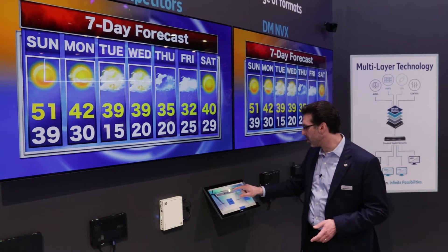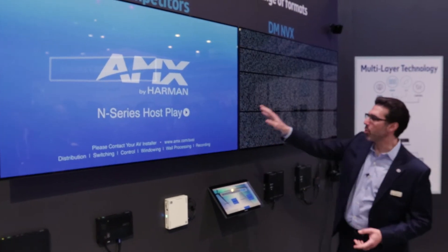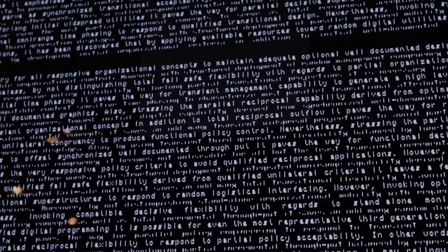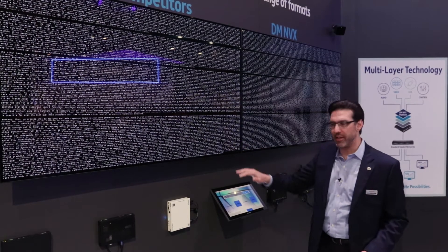We can take a look at 1080i video. Here you can see, again, we're interlacing and switching faster. All the words are very legible, where you cannot read the words on the screen with the competition — not all the data is coming through because they're not interlacing where we are.